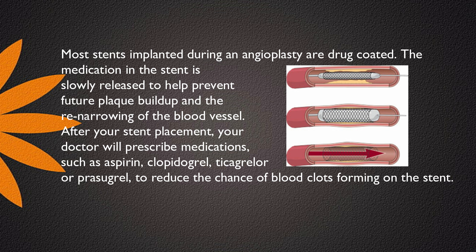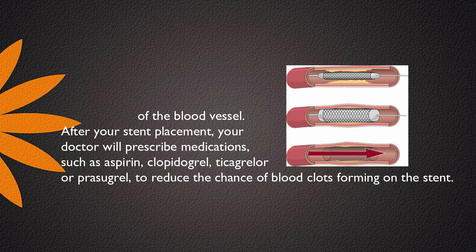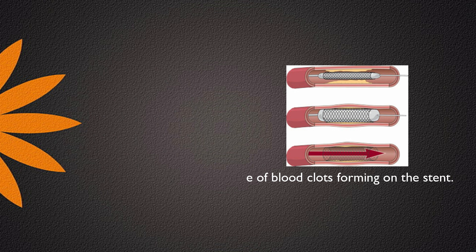After your stent placement, your doctor will prescribe medications, such as aspirin, clopidogrel, ticagrelor, or prasugrel, to reduce the chance of blood clots forming on the stent.